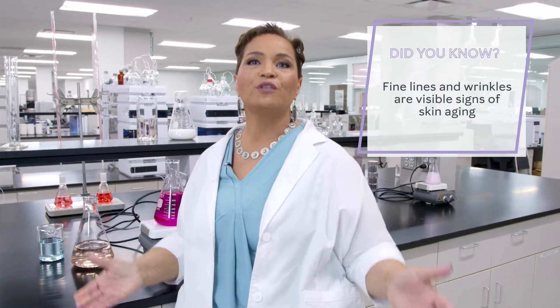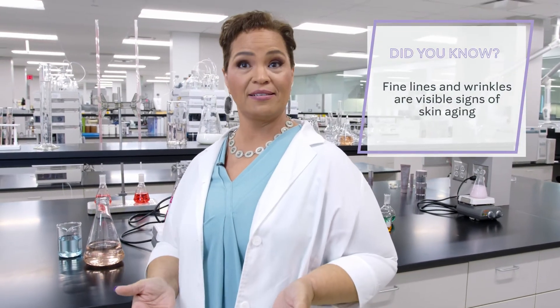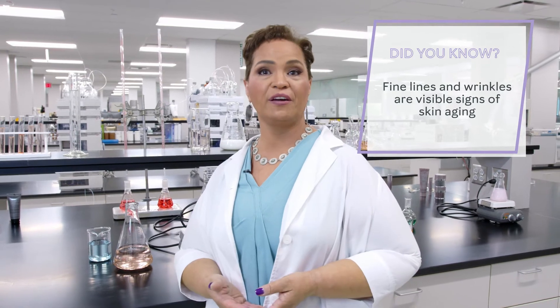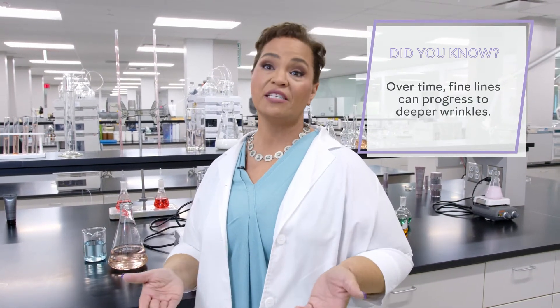Both fine lines and wrinkles are visible signs of skin aging, and in general, they are defined by size. Fine lines generally appear beneath the eyes, while wrinkles and deep wrinkles appear on the forehead and crow's feet area outside of the eyes. Over time, fine lines can progress to deeper wrinkles.